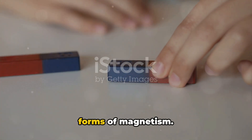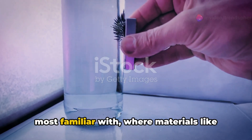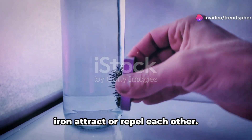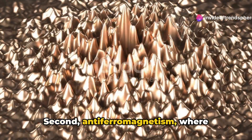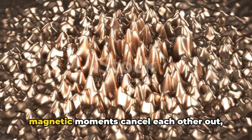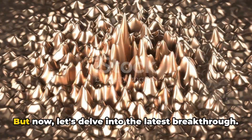Traditionally, we've recognized two main forms of magnetism. First, ferromagnetism — the kind we're most familiar with, where materials like iron attract or repel each other. Second, anti-ferromagnetism, where magnetic moments cancel each other out, resulting in no net magnetization.